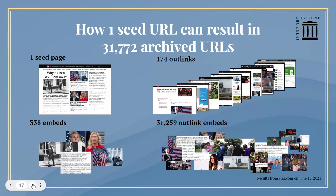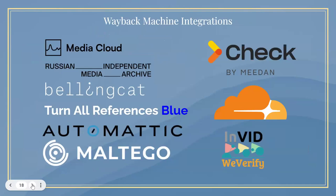To give you some idea of the scale: one seed URL on CNN.com on one day can translate into more than 31,000 URLs — if all you do is archive that one page, including the embedded URLs, the JavaScript, the CSS, and all of the outlinked pages from that one page and all of their embedded resources. The numbers get big pretty quickly. And here's an example of some of the organizations we have partnered with and have integrations with their platforms.